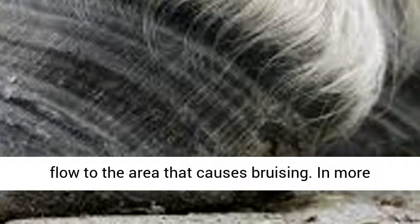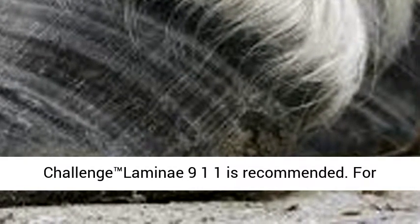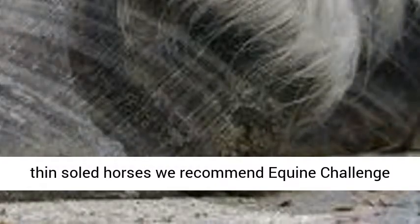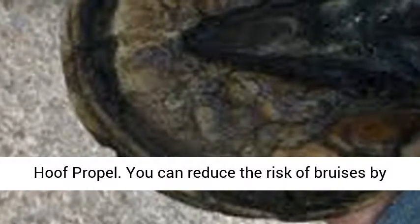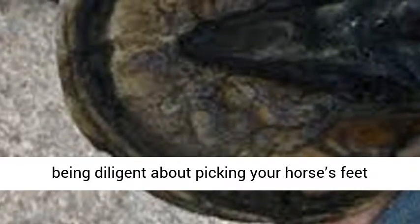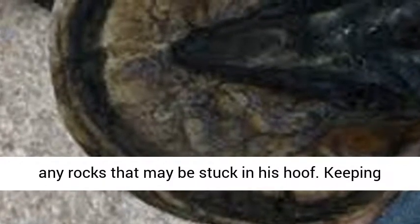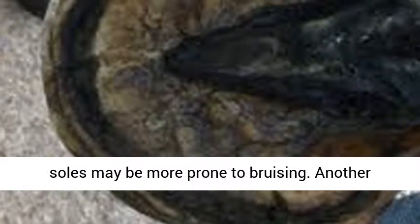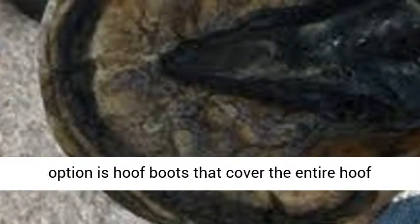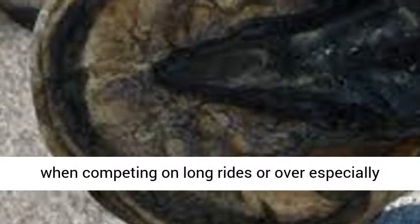In more severe cases, you may need to treat with an anti-inflammatory, and Equine Challenge Lamini 911 is recommended. For thin-soled horses, we recommend Equine Challenge Hoof Propel. You can reduce the risk of bruises by being diligent about picking your horse's feet daily and before and after every ride to remove any rocks that may be stuck in his hoof. Keeping the hooves clean and dry will also help, as wet soles may be more prone to bruising. Another option is hoof boots that cover the entire hoof when competing on long rides or over especially rough terrain.